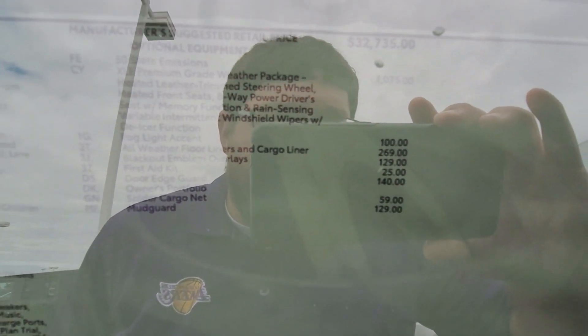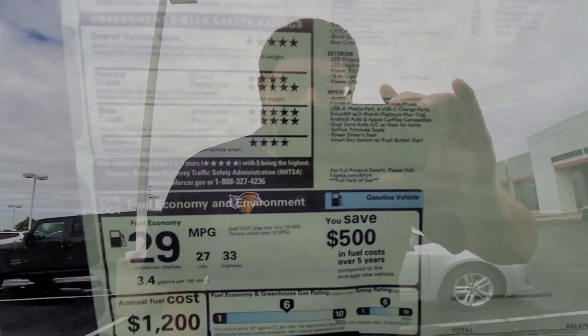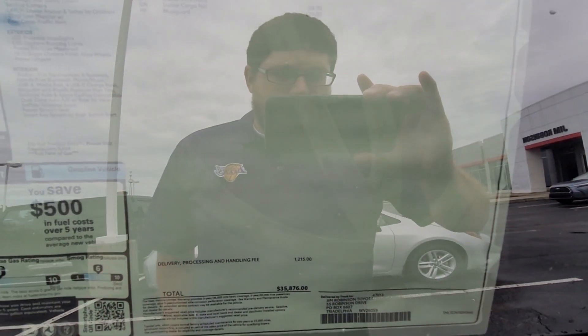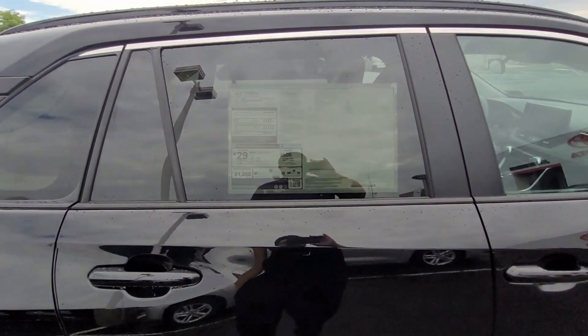What I'm going to do in today's video is do a walk-around of both the outside and the inside of the vehicle. So let's get started with the outside.